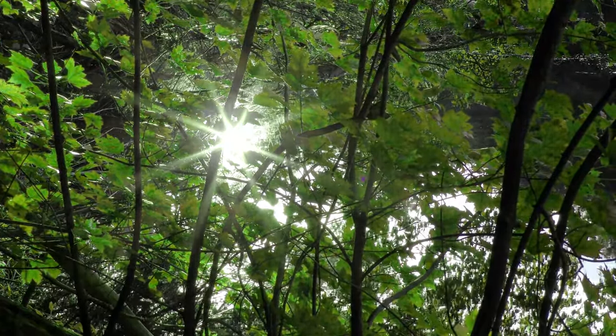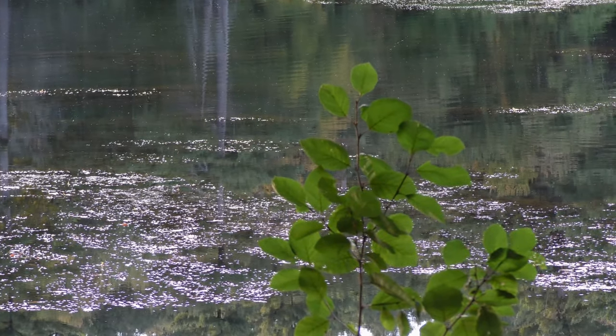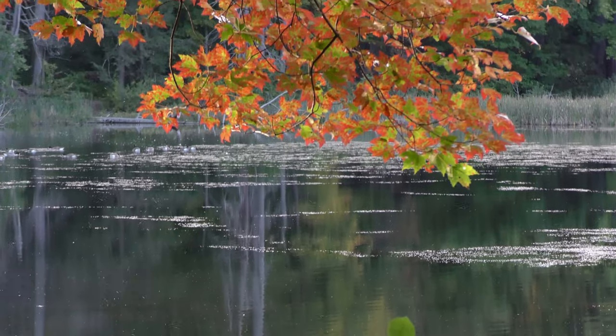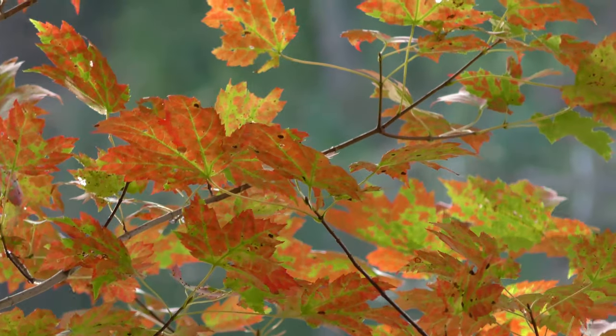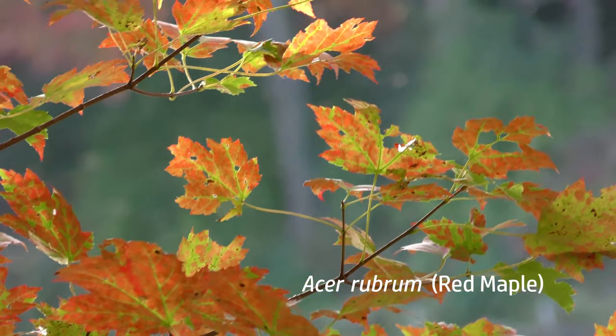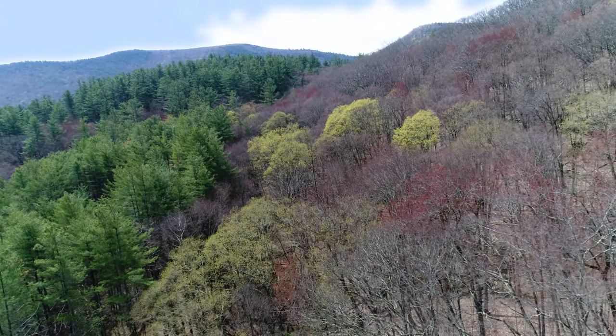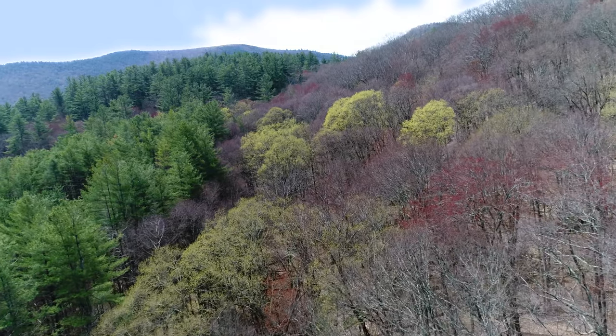It's late summer in New England. In wetlands, the first hint of the coming fall is offered up by red maples. About six months ago, red and sugar maples were among the first to welcome spring — the red maples with their red flowers, the sugar maples with their yellow flowers.